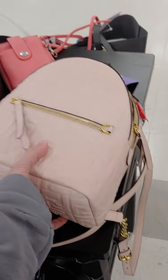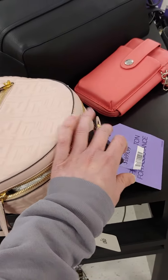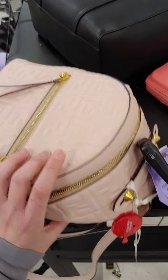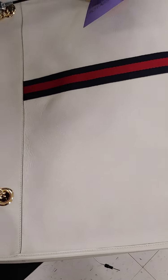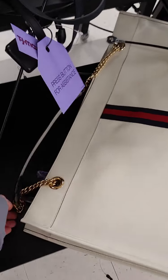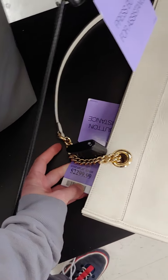Fendi backpack. Cute enough. St. Laurent tote. Check this out — that is enormous. $2,300.